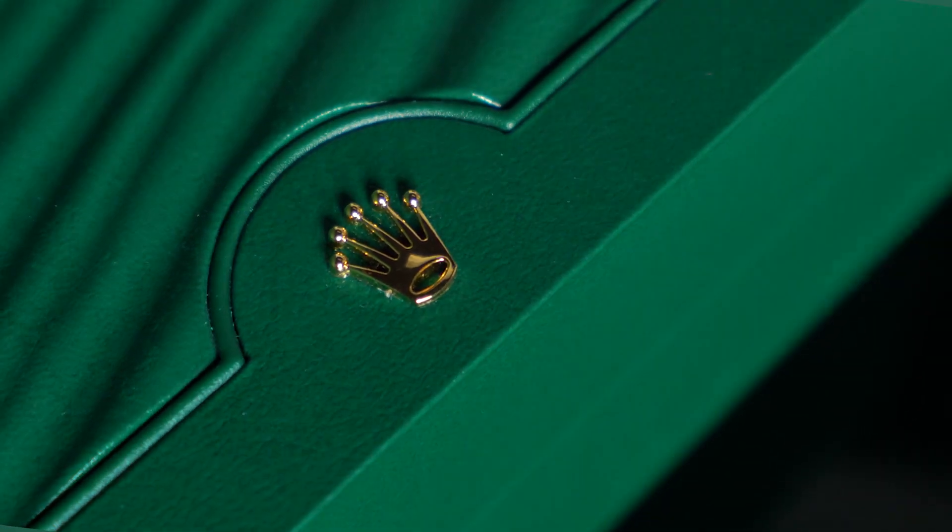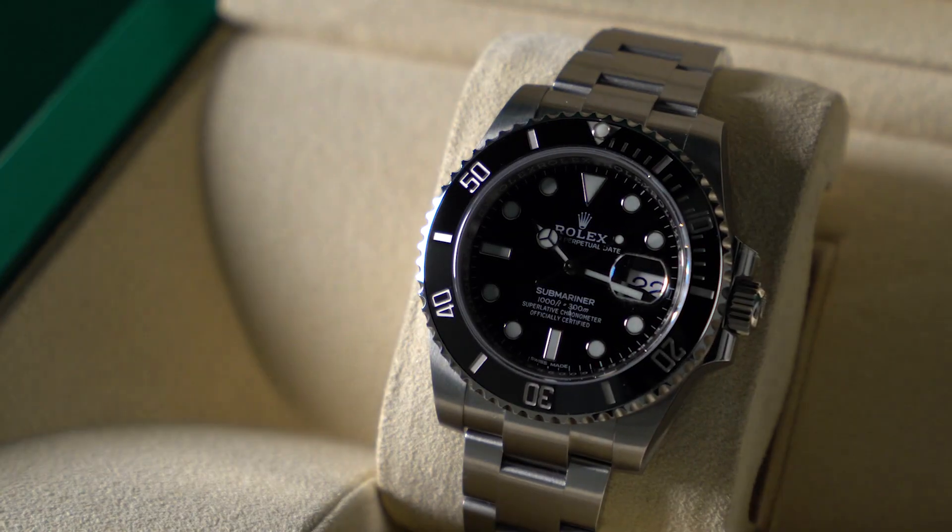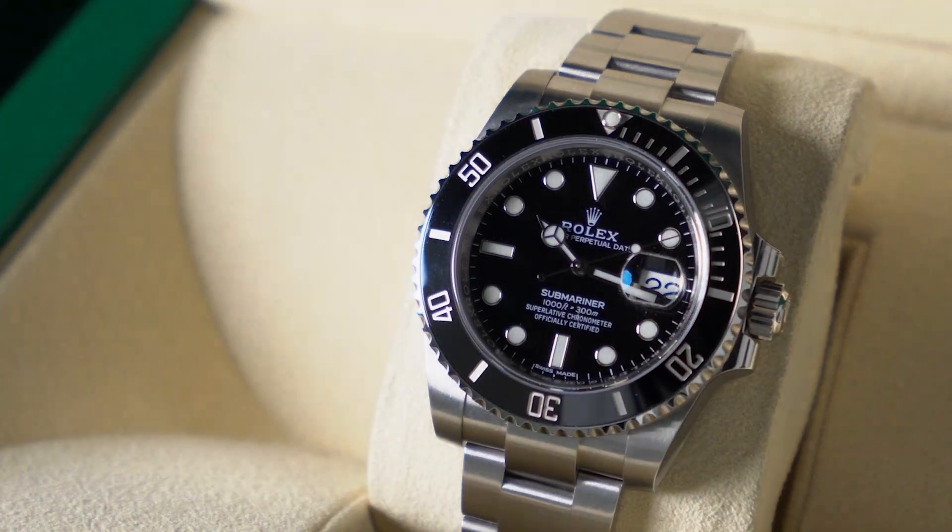Hi guys and welcome back to the Voila.id YouTube channel. Today we'll be discussing the history behind the black Submariner.